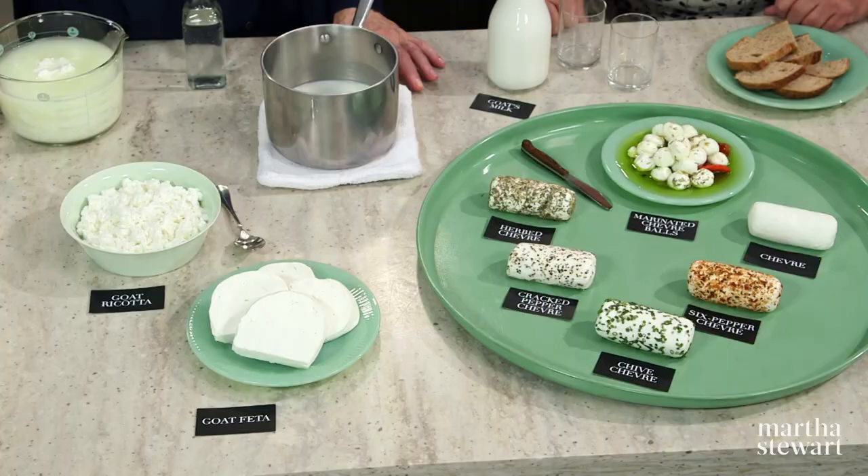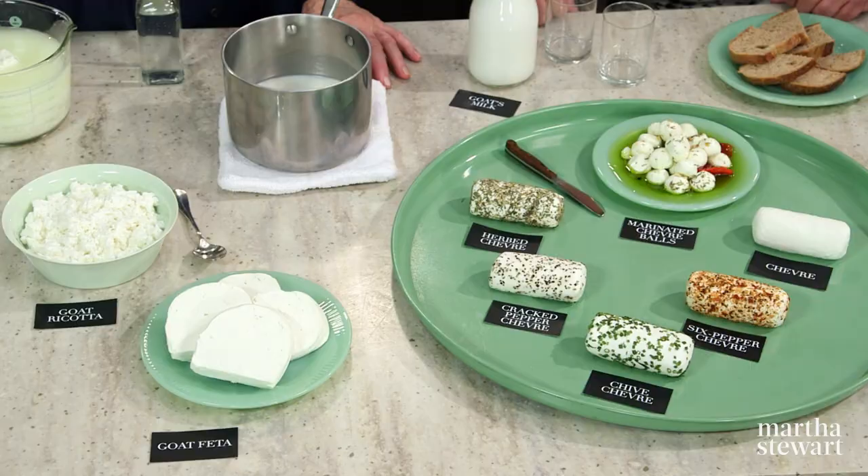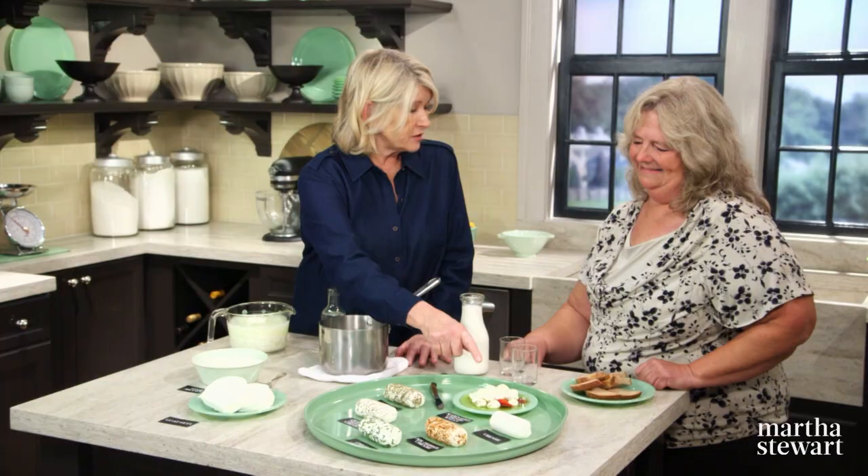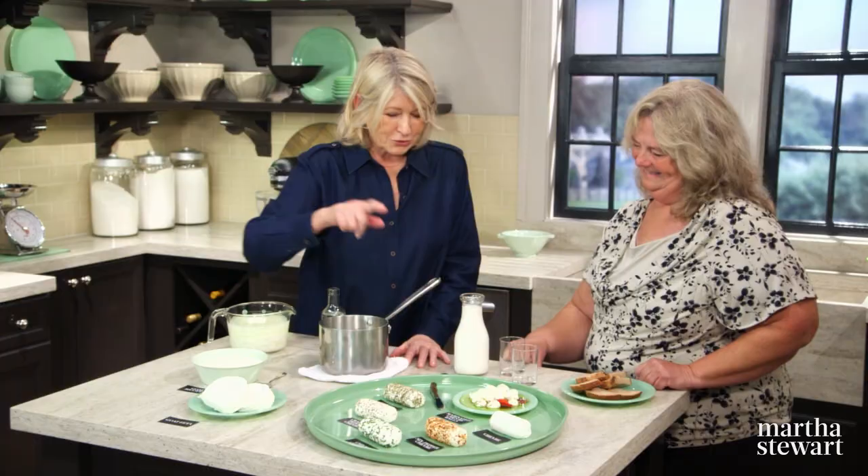So these are all your cheeses? They are. Where do you sell all these cheeses? We sell primarily at farmer's markets in New York City and upstate New York as well. Well, I just tasted the ricotta and this delicious marinated chèvre ball — I had never had a cheese ball before. So good. And I would love to taste all of these before the show is over.